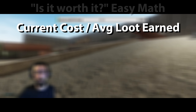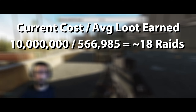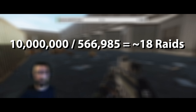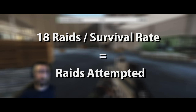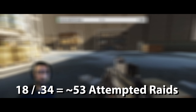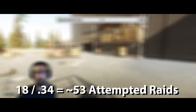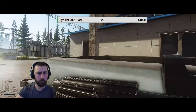The math is pretty simple: take the current value of the key on the market and divide it by the average amount of loot pulled from the room. That tells you how many successful raids you need to complete in order to make a profit — in this case, 18 raids. To put that into perspective, take those 18 raids and divide by your personal survival rate. At my survival rate, that means I actually need to attempt 53 raids on average to profit from this key. Hopefully that equation is helpful for applying to your own situation.